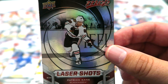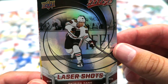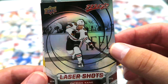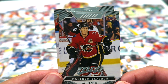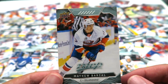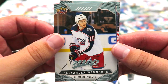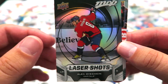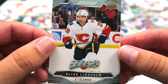Laser shot with Patrick Kane — it's kind of got a James Bond feel to it with this barrel design. It's a neat parallel. Matthew Tkachuk. And Matthew Barzal. Nathan McKinnon. Alexander Weinberg. Laser shots — Ovi looking good winding up that laser of a shot of his. Elias Lindholm.